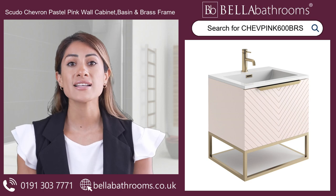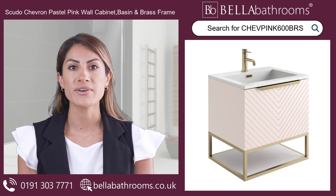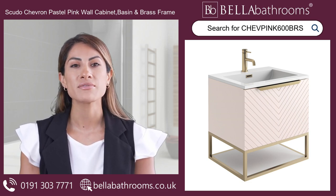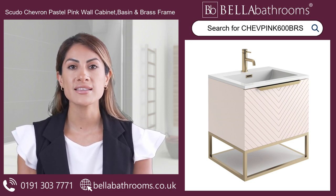Introducing the Scudo Chevron Pastel Pink Wall Cabinet with Basin and Brass Frame, available here at Bella Bathrooms. With its pastel pink matte finish and contemporary handle, this cabinet adds a touch of sophistication to any space.